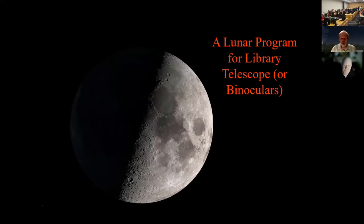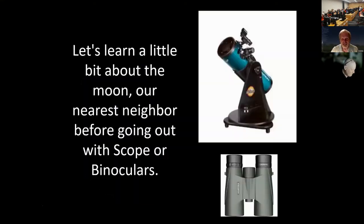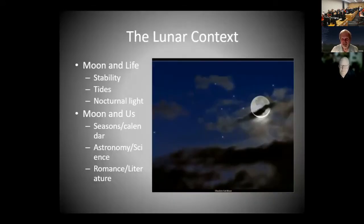Lunar Program for Library Telescope or Binoculars — because looking at the moon is a wow, but actually learning more about it is even more interesting. This talk is about learning how to enjoy the moon and observe it to make it more interesting. So let's start out by learning a little bit about the moon, our nearest neighbor, before going out with your scope or binoculars.